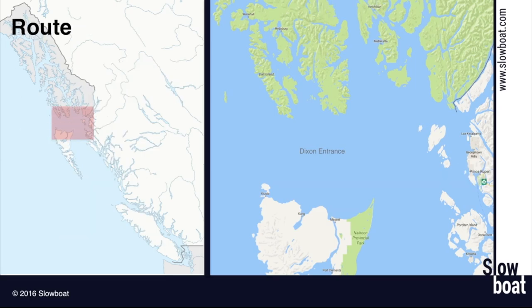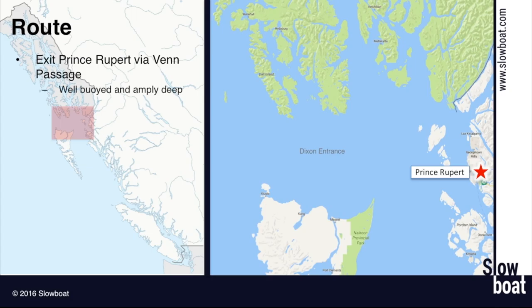We leave Prince Rupert and head out through Venn Passage. It's kind of a fun piloting challenge — shallow, narrow, and curvy. Although the chart makes it look pretty ominous, it's never been an issue. I've taken boats up to about 70 feet through and there's plenty of water. You just want to make sure you're paying attention and not cutting any corners. The buoys are well marked, but there's often a lot of traffic — small fishing boats zooming past at high speed. I've actually had trips across Dixon Entrance where the roughest conditions were when somebody waked me in Venn Passage.